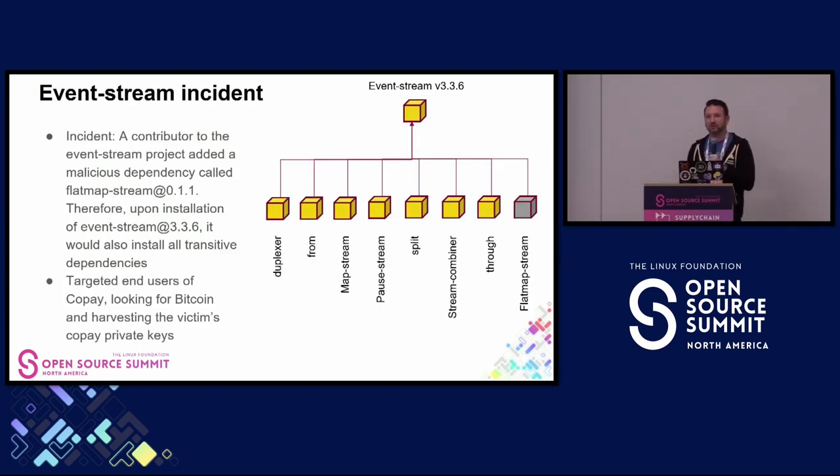Another incident from 2018: EventStream. An attacker who was a contributor used social engineering to convince the maintainer to add a brand new dependency. EventStream was a very popular package—nothing bad happened there—but they added FlatMapStream as a transitive dependency, so all users of EventStream would download and install it. FlatMapStream was a very targeted piece of malware going after users of Copay, harvesting Bitcoin private keys to steal Bitcoin.